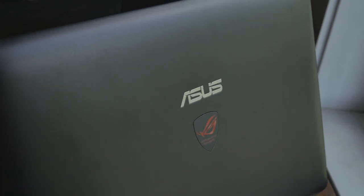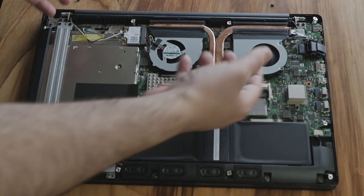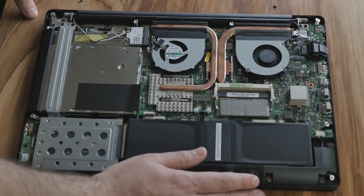In all seriousness, this does have the Intel i7-4710. That's the brand new quad-core CPU from Intel, fourth generation.